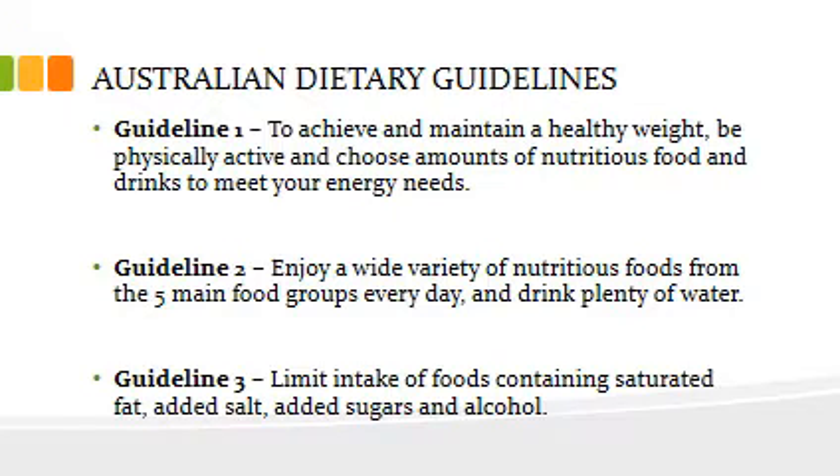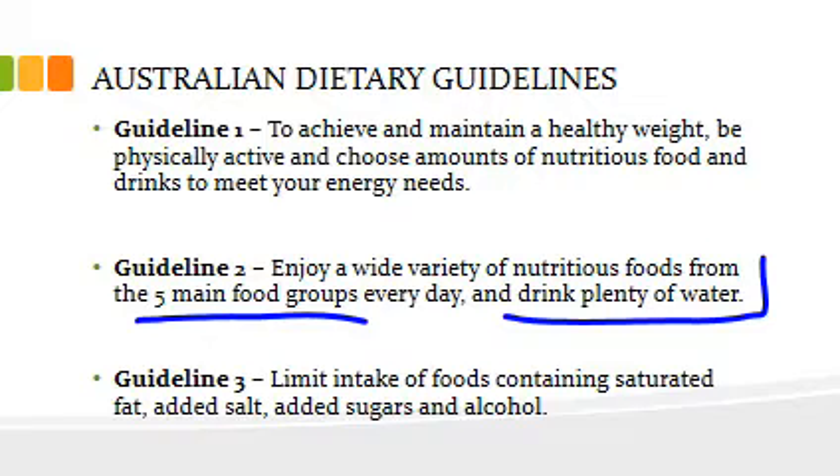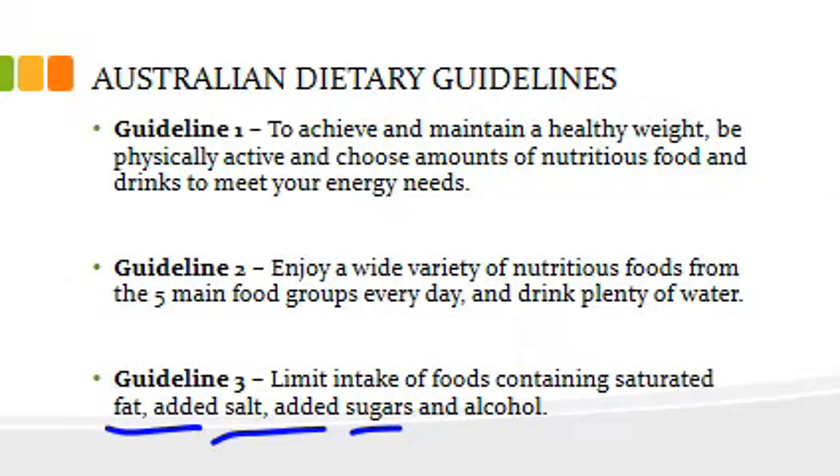You should be able to link this in some way when talking about why you've chosen what you've chosen in question 2. We want a variety of nutritious food that meets our energy needs for the day. We want something from the five main food groups each day, encourage people to drink water — around eight to nine glasses a day — and don't forget we want to limit intake of fats, added salt, sugars, and alcohol.